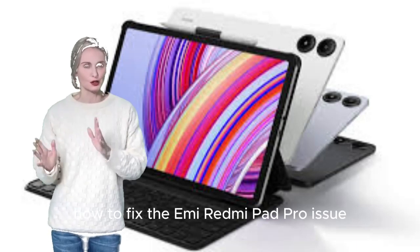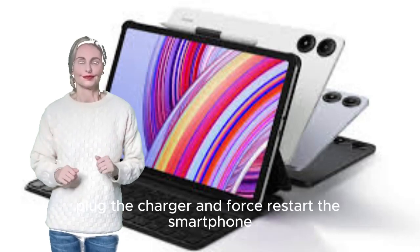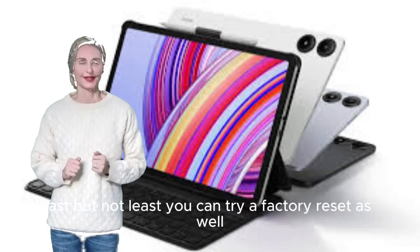How to fix Xiaomi Redmi Pad Pro issue that keeps restarting. Boot the device in Safe Mode. Plug in the charger and force restart the smartphone. Reset all settings for a seamless experience. Last but not least, you can try a factory reset as well.